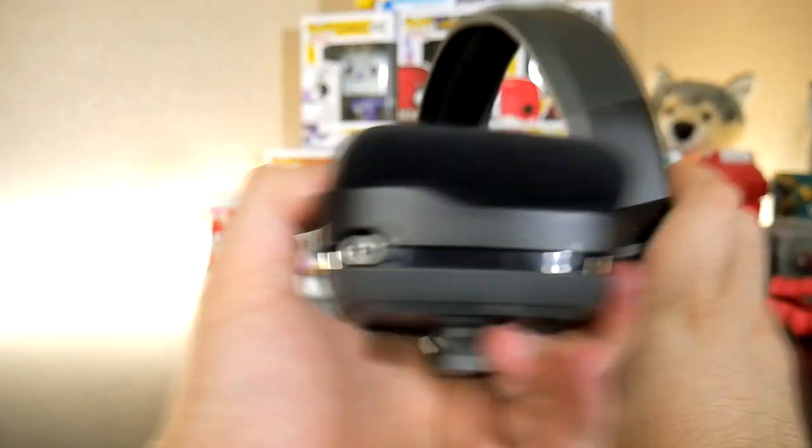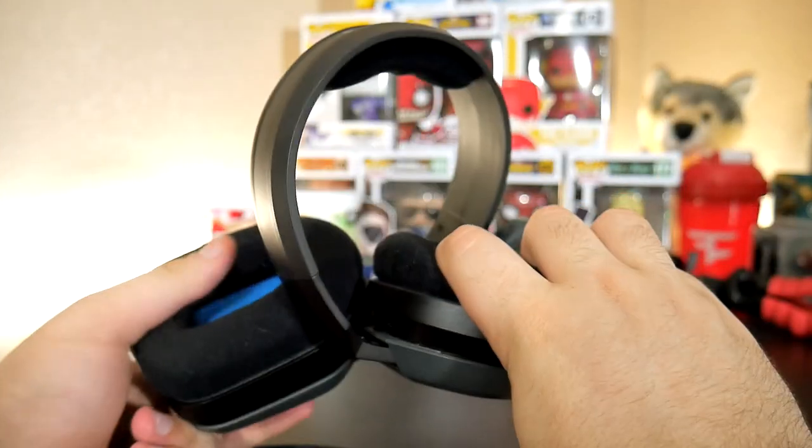This headset is also really durable, and this was a main selling point as lots of gaming headsets usually break pretty quickly. I've had the A10s for about a year and a half and dropped them a couple times with no problems or any signs of breaking to this day.